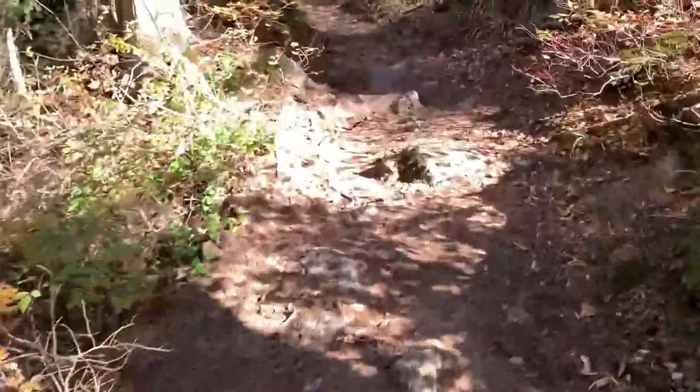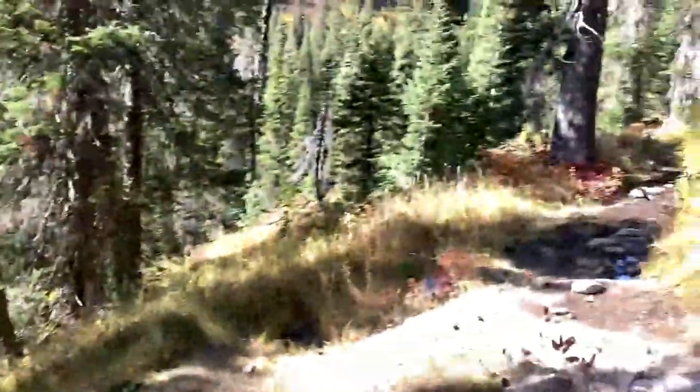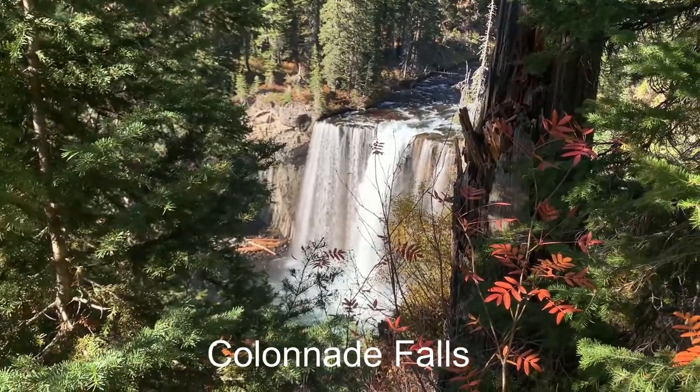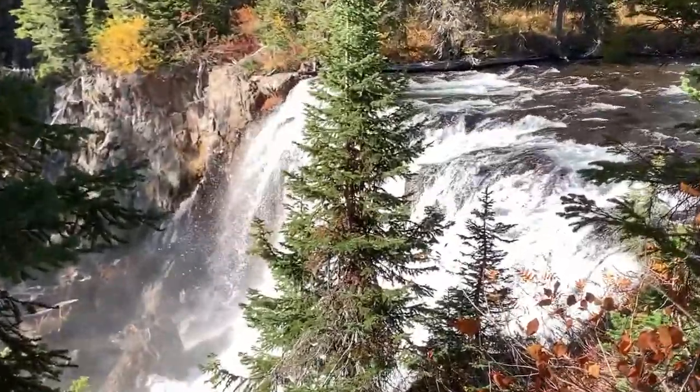Now for the first time in about three hours the trail starts going up — it's been pretty flat up until this point. You go up this hill and next thing you know you can hear the Colonnade Falls in the distance. These are the Colonnade Falls — absolutely beautiful, another awesome waterfall that you'll pass on your way to Mr. Bubbles.